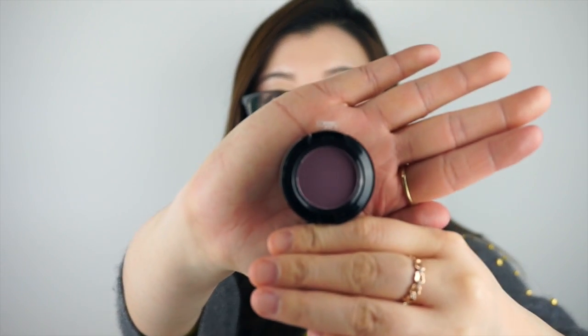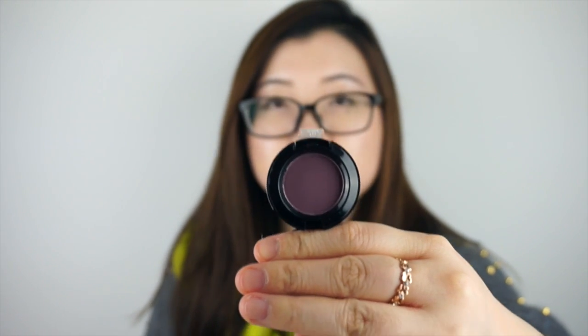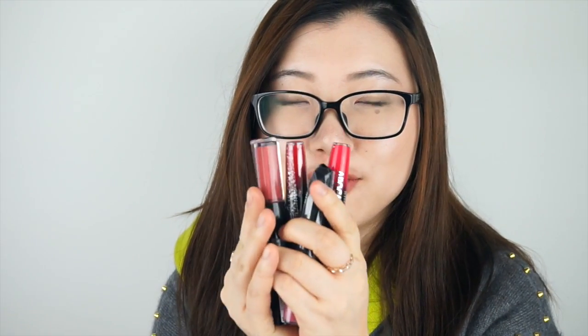The second thing I got from NYX is from their Nude Matte Shadow line, in color 15 Skinny Dip. It's a matte purple color. The reason I got this is because most of my purple shades have shimmer, so getting a matte color can balance the look a little more.